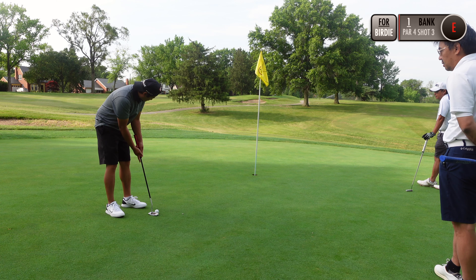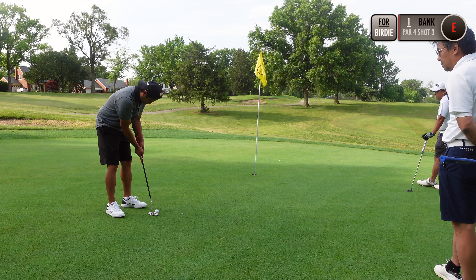Gonna try something a little bit different today — a three-hole match on holes two, three, and four.